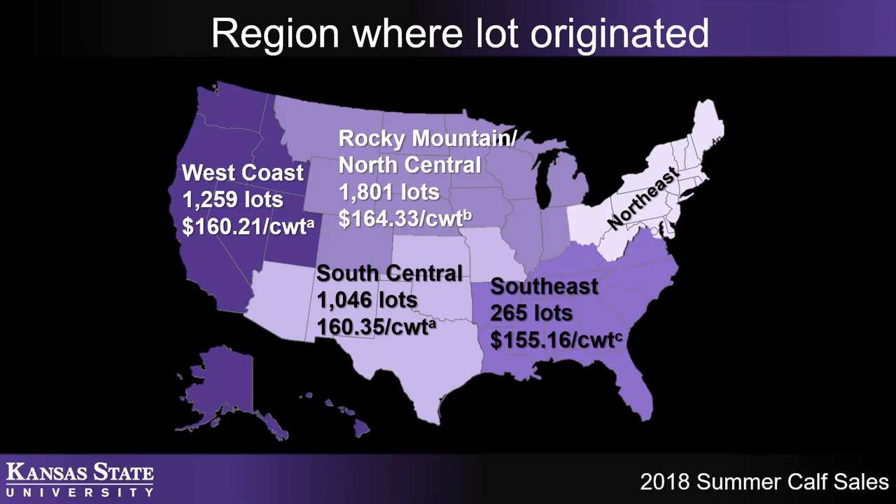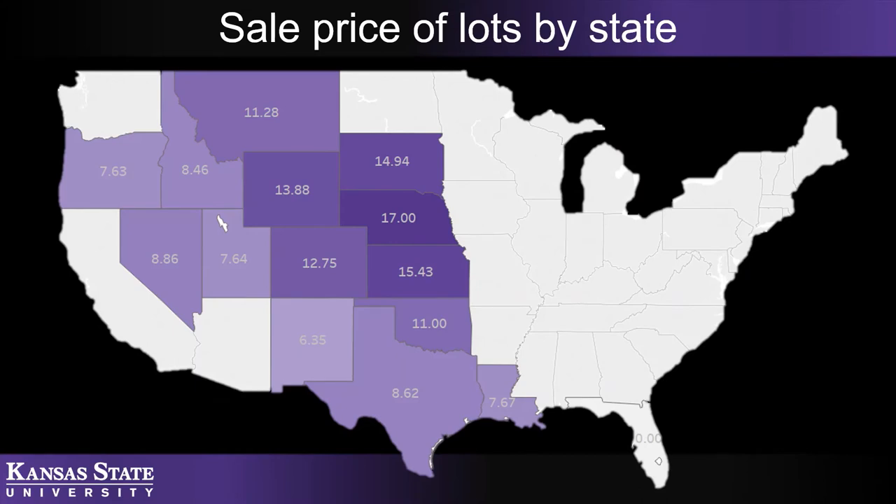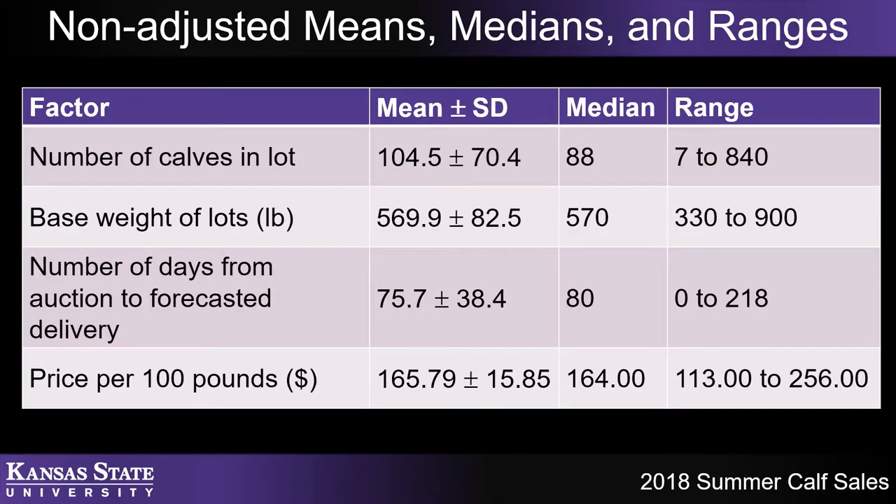Taking this one step further and looking at sale price by state, Nebraska calf lots are the highest priced, followed by Kansas. A lot of that comes down to transportation costs and associated risks. So it is a good area for selling calves. To describe what kind of calves we're talking about throughout this presentation: it's about 100 calves per lot, averaging about 570 pounds, and the average sale price in the summer of 2018 was just under $166 per hundredweight.